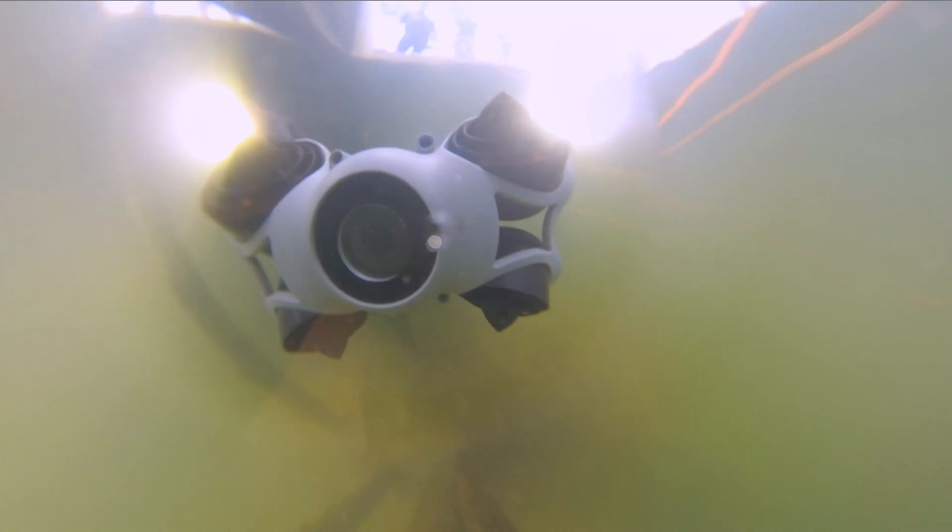The M2 Pro Max has eight propellers and a top speed of three knots. It has 360 degrees of omnidirectional movement — basically, it moves in any direction you want it to. When I was getting the footage of the M2 Pro Max, I was genuinely surprised by its speed and agility.